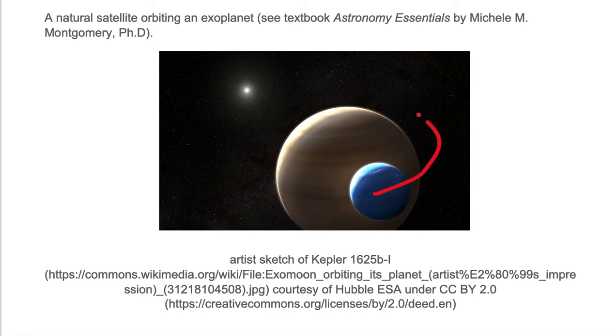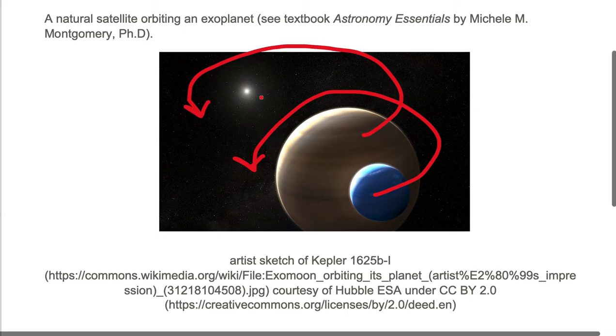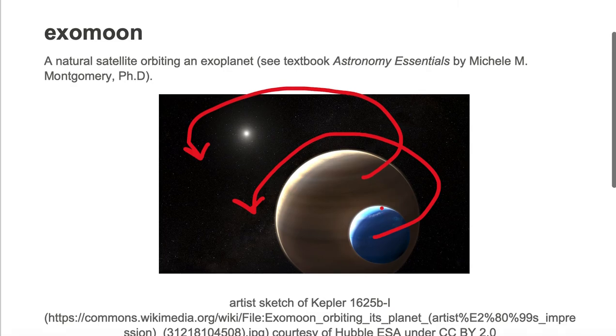So here's the moon. It's orbiting the exoplanet, which the artist colored this orangish-brown color. Both of these objects are orbiting around this host star, Kepler 1625. So an exomoon is a natural satellite orbiting an exoplanet.